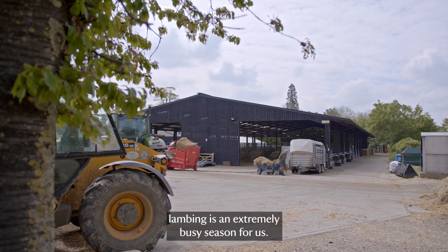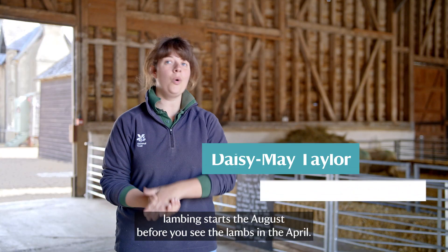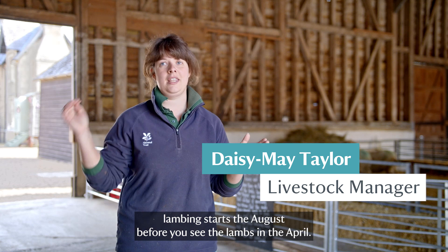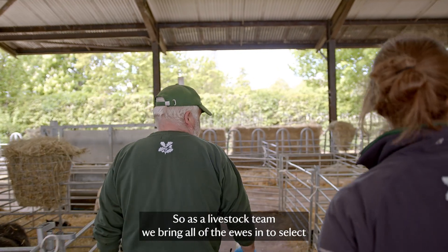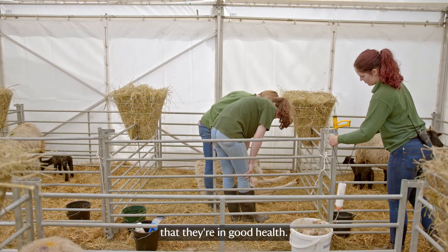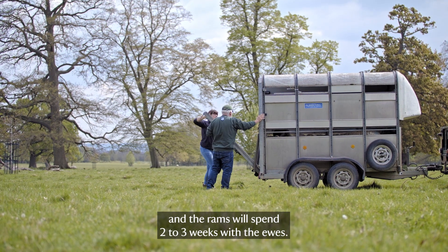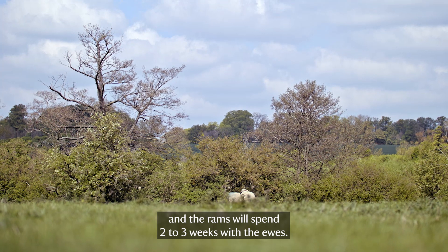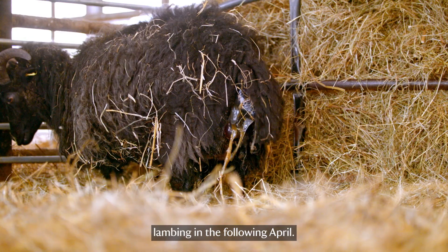Here at Wimpole Home Farm, lambing is an extremely busy season for us. Believe it or not, lambing starts the August before you see the lambs in the April. As a livestock team, we bring all of the ewes in to select who we want to breed, to make sure that they're in good working order and in good health. We then put the rams out in late November and the rams will spend two to three weeks with the ewes. The ewes are then pregnant for five months and then we see lambing in the following April.